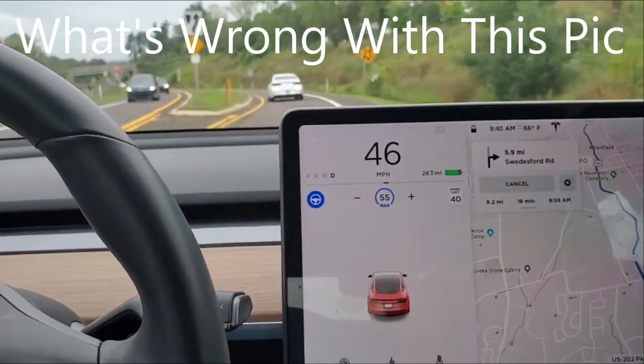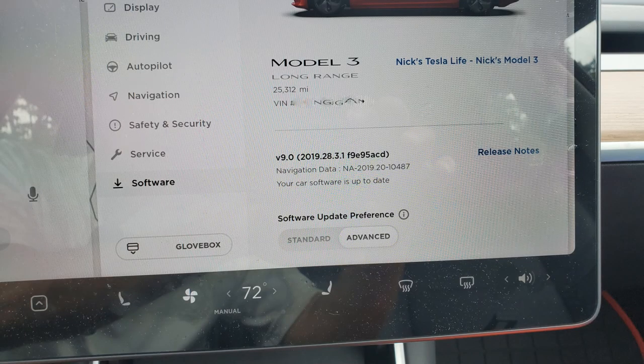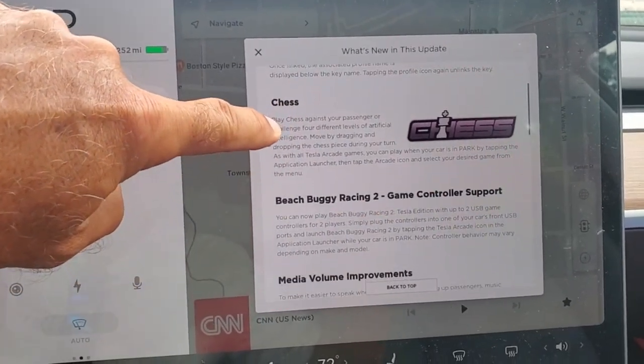Just throw it into autopilot. Just got another software update. Looks like it's got all the same things as the previous update.